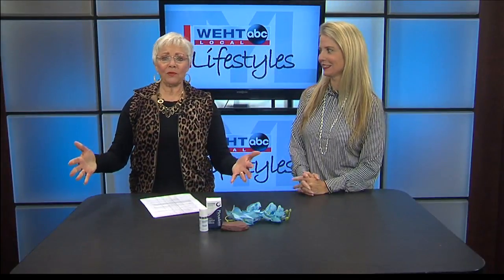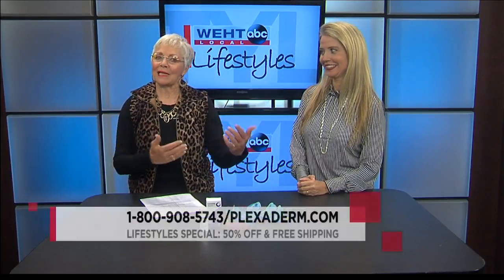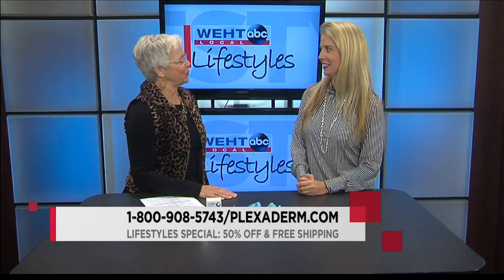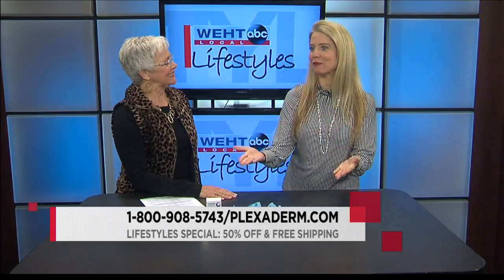Looking your very best gives you a real boost, and looking better just got a little bit easier thanks to a product called Plexiderm. Our lifestyles expert Nanette is here and she has a story. Thank you so much for having me — I brought my friend Richie so viewers can actually see how easy this product is to use and how amazing the results they can expect to get.